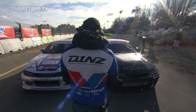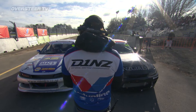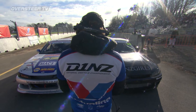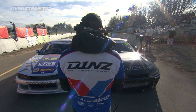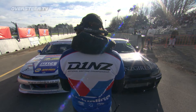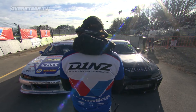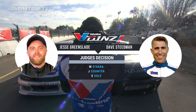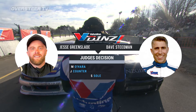This goes down to our judges. Jesse mentioned he came into the sweeper, wasn't able to see anything — Dave was a lot further on the inside of the track and really smoked Jesse out. He was so off line. One, two, three — Jesse Greenslade goes through.